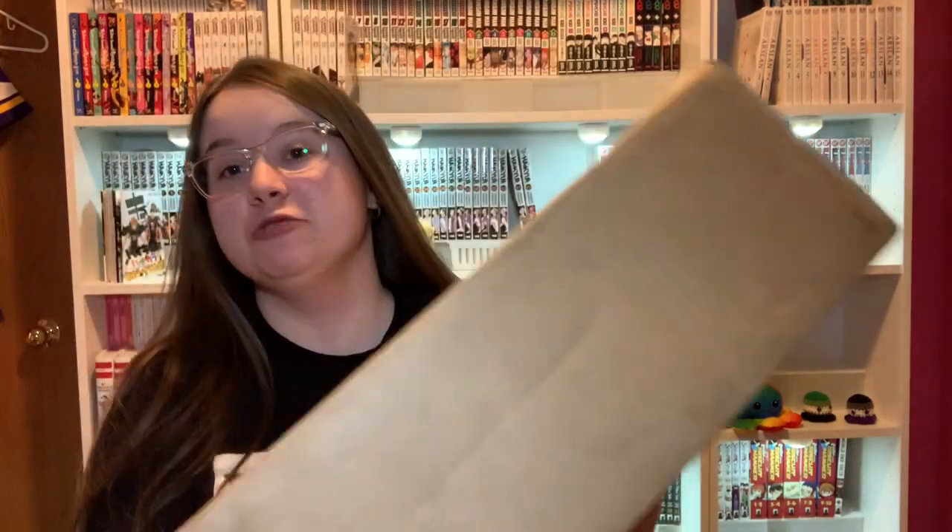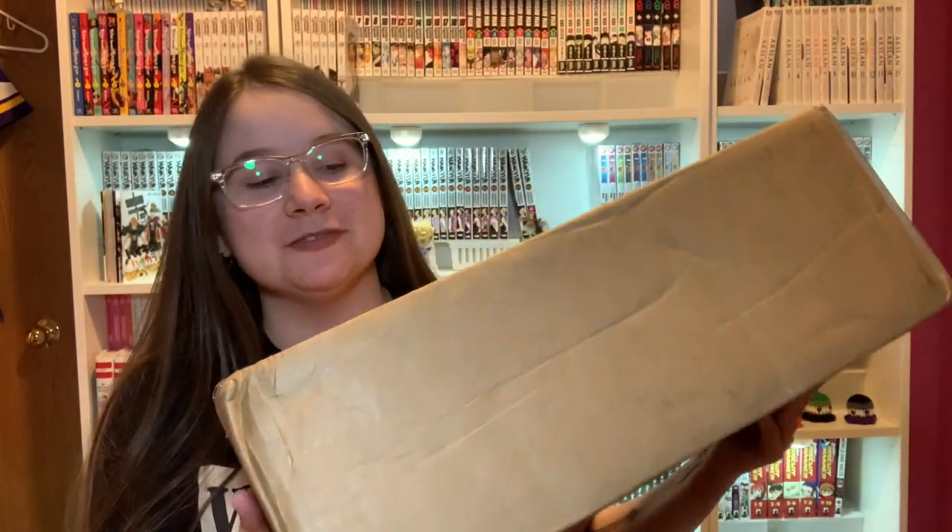Hello everyone! Today we're going to be doing my manga haul for September. I'm filming this part a little bit early because I got two really big boxes from Wrightstuff today and I kind of wanted to do an unboxing since I have a bunch of volumes to unbox. There's lots of stuff in here I've been waiting for for a long time, so I'm excited to open up these boxes and see what's inside.